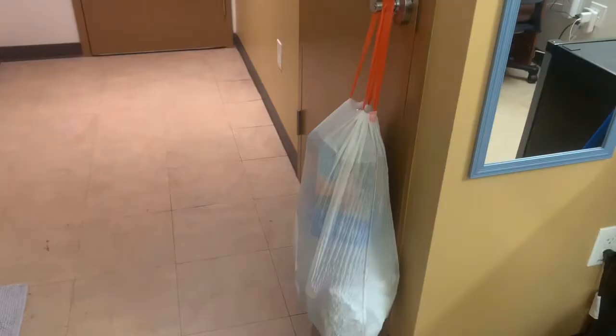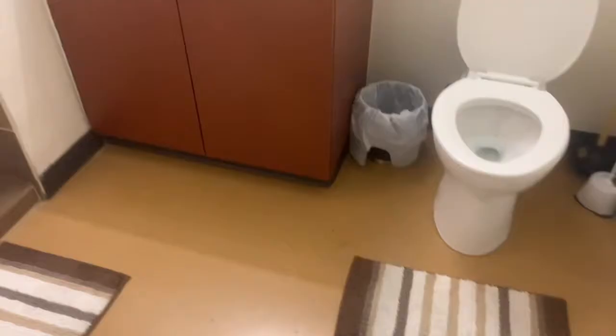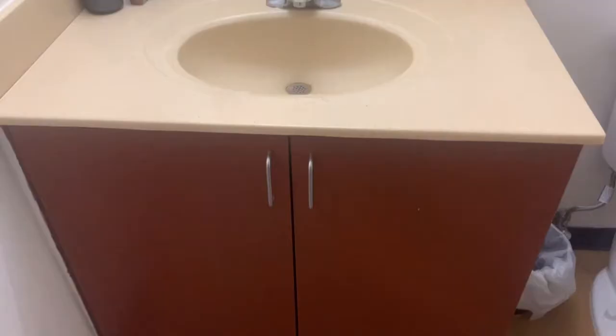We turn here and this is the bathroom door. There's a trash can right there but it needs to be taken out, as you can tell. Opening the door and turning on the lights — when you first open the door you see my roommate's robe right here. Coming in, nothing special — we got the toilet, toilet paper, plunger, trash can, mats on the floor, the sink, and cabinets for storage.